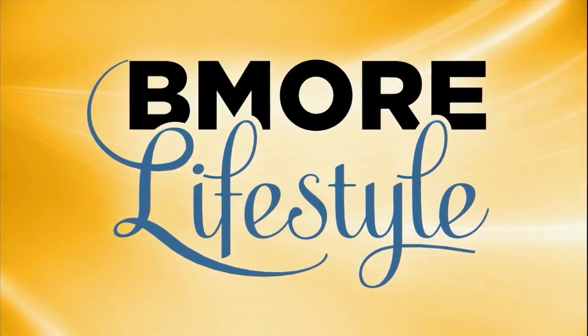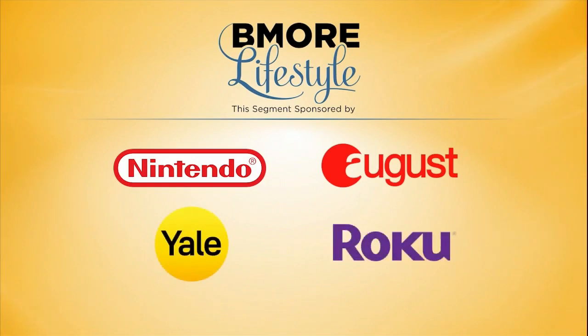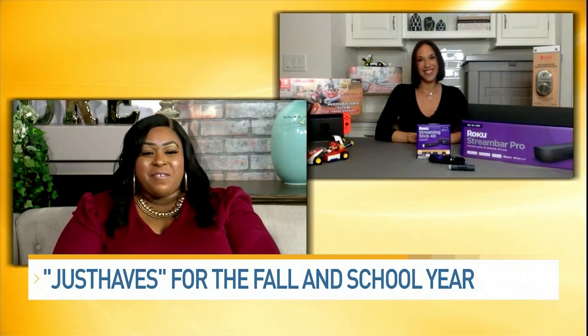This Be More Lifestyle segment is sponsored by Nintendo of America, August Home, Yale Home, and Roku. With fall work and school in full swing, it's time to make some home and tech updates. Lifestyle expert Justine Santanello joins us now with her top just-have picks.